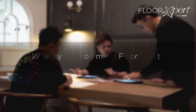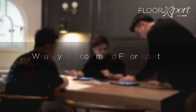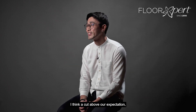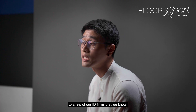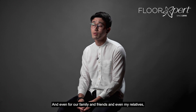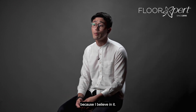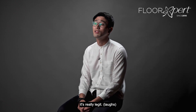Flooring Expert definitely met — a cut above our expectation. We are actually recommending it to a few of our industry firms that we know, and even for family, friends, and relatives. I have also been using their product because I believe in it, so I dare to recommend their product. It's really legit.